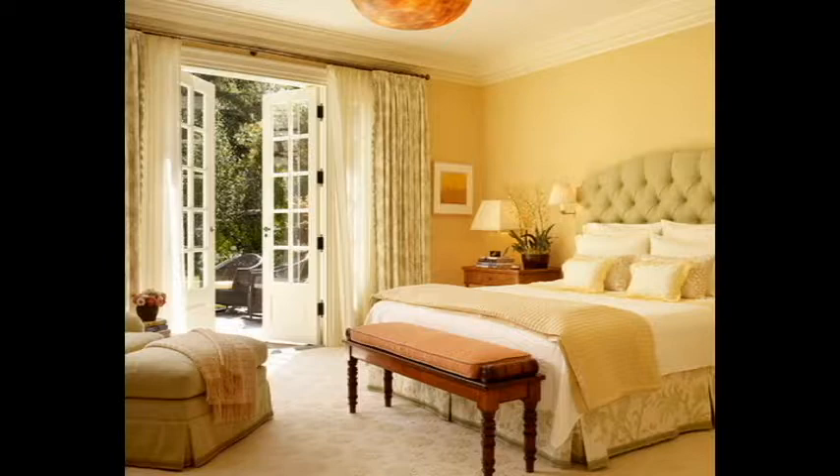Cool and soothing blues are natural for a bedroom. In traditional bedrooms, deeper shades of blue create a stately backdrop for antiques and classic furnishings as well as artwork. There are plenty of muted and pale tones of blue that create a soft look for those who want a dark color on their walls.